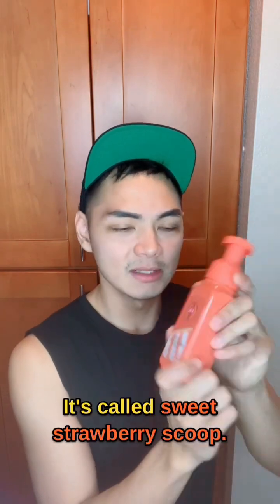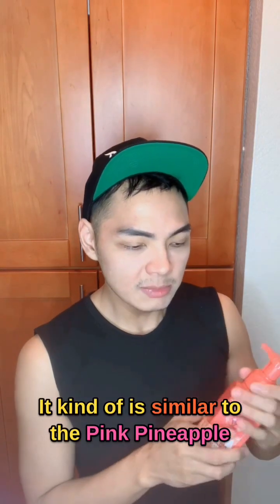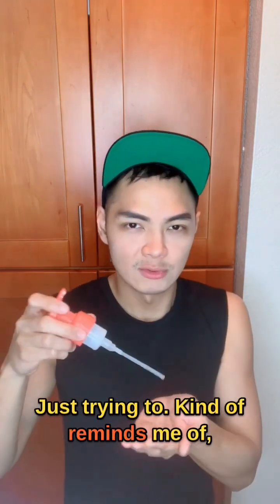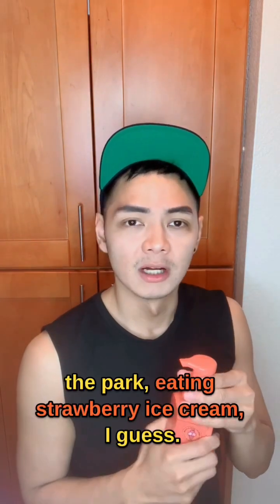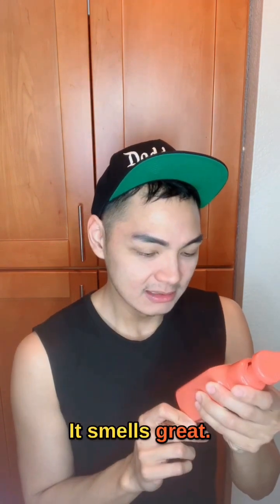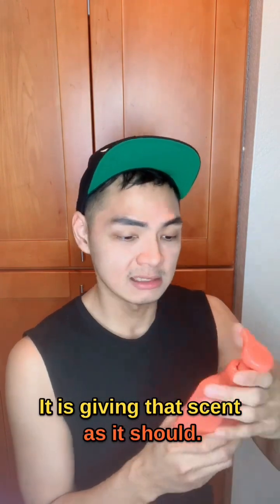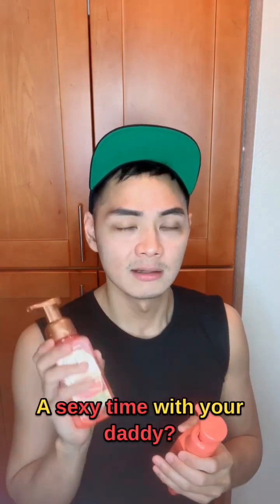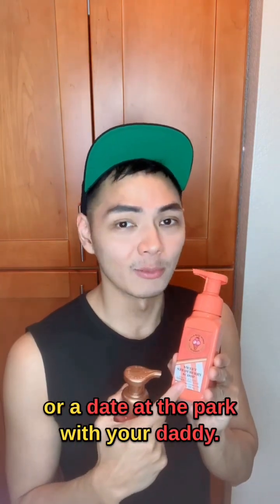This is our eighth item — it's called Sweet Strawberry Scoop. How cute is that? It's kind of similar to the Pink Pineapple Sunrise, but maybe just a tad bit different. Mmm. It kind of reminds me of a day at the carnival, being at the park, eating strawberry ice cream. It smells great. It definitely reminds me of an ice cream shop for sure. It is giving that scent as it should. A sexy time with your daddy — not with your father, but like a daddy. Or a date at the park with your daddy.